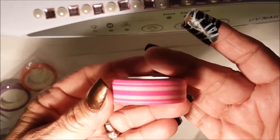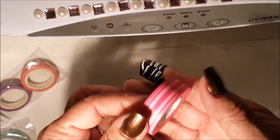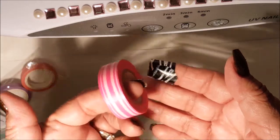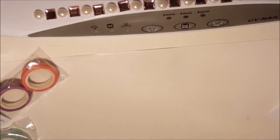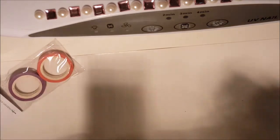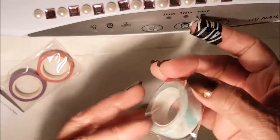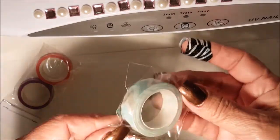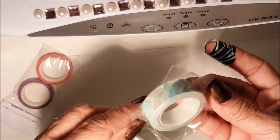Look how beautiful that is — it's like stripes in a pinkish color. I don't think I'm gonna open the rest of them so we can go a little bit quicker. This one is a chevron print — I don't know if y'all can see it, but there it is.